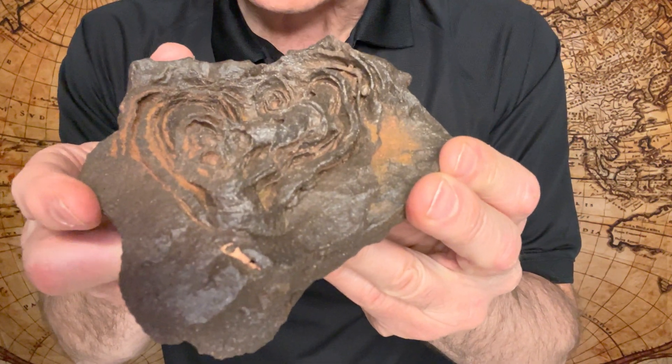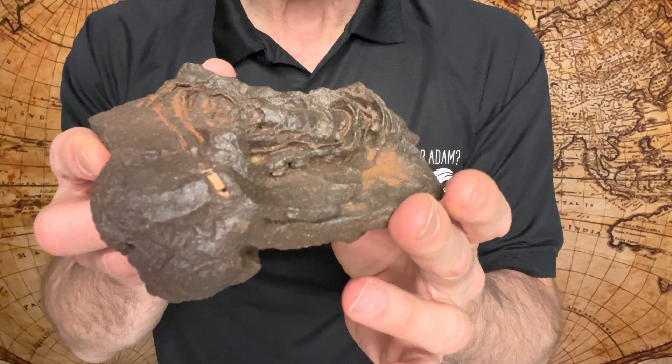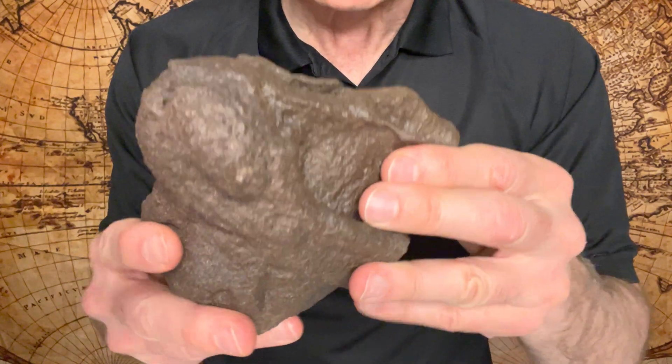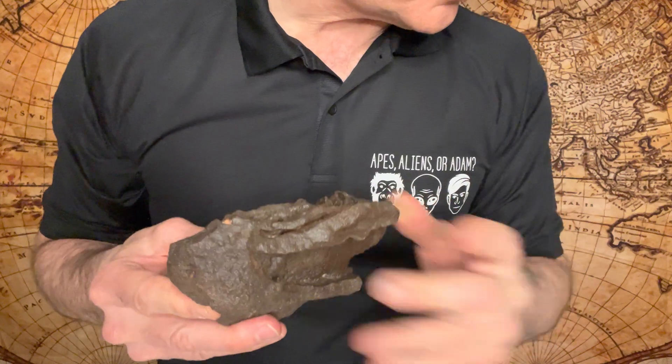This is going to be one of the co-stars in one of our upcoming videos. It's going to blow your mind when we show this in the context of a couple of other items that we're going to be comparing it with. So that's all I'm going to tell you for right now. That's called an iron stone concretion.